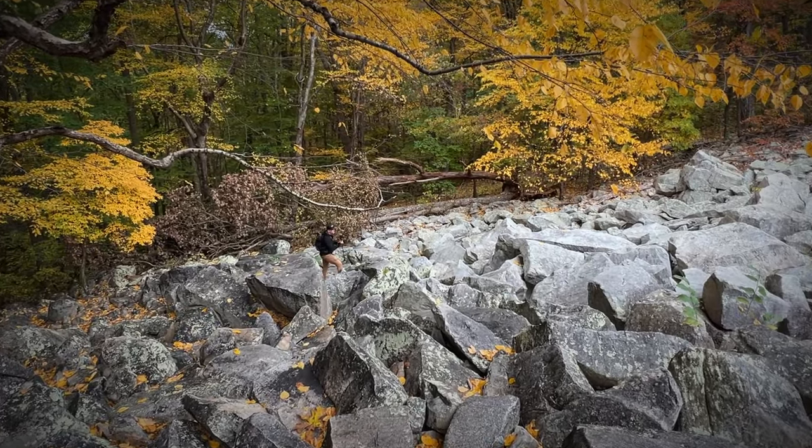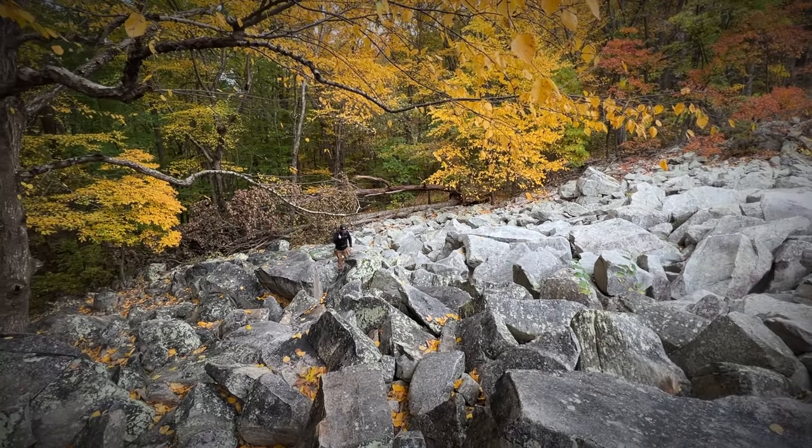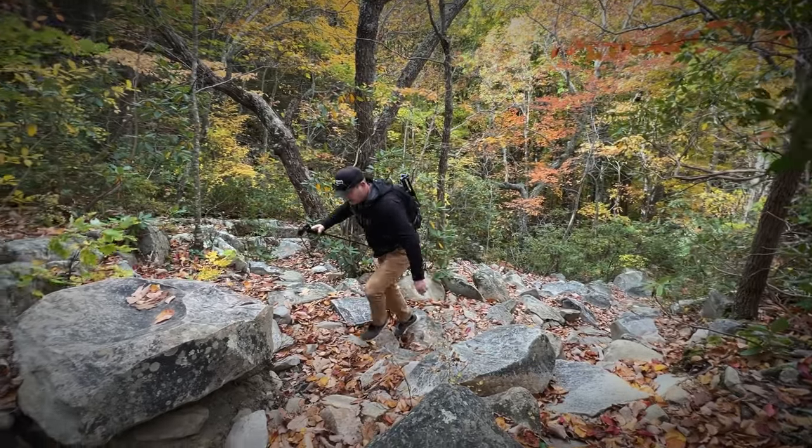Enjoy your rock scrambling, but don't stop here. Join back up with the Belfast Trail on the right side of the boulder field to get an even more magnificent view from the top.